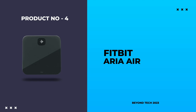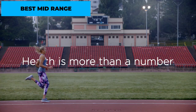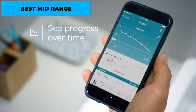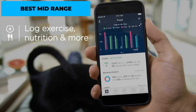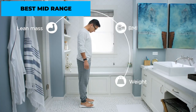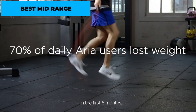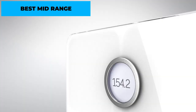Number 4: Fitbit Aria Air – Best Midrange. The Fitbit Aria Air is a midrange Bluetooth weight machine that offers a balance between features and affordability. It provides accurate weight measurements and syncs seamlessly with the Fitbit app, allowing you to track your weight trends over time. While it focuses primarily on weight tracking, it also provides a body fat percentage estimation. The scale is compatible with multiple Fitbit devices and its sleek, compact design makes it a great addition to any fitness-oriented household.